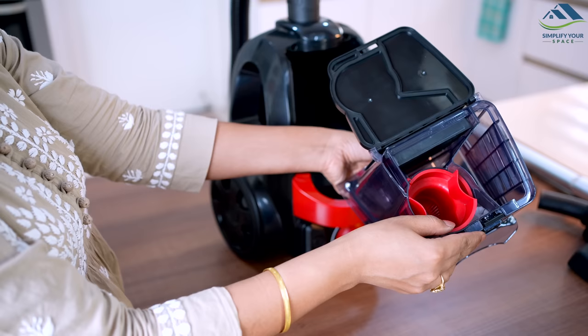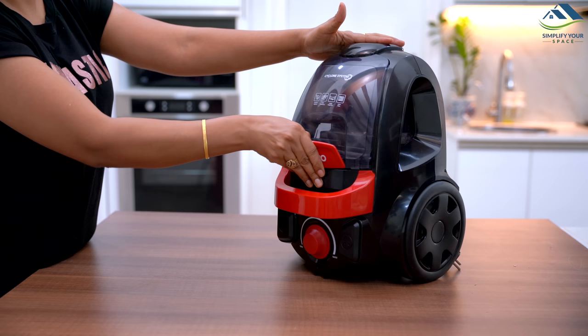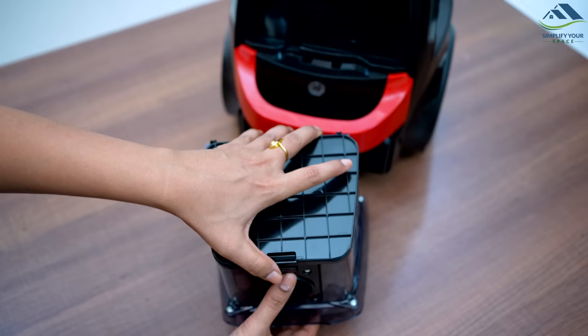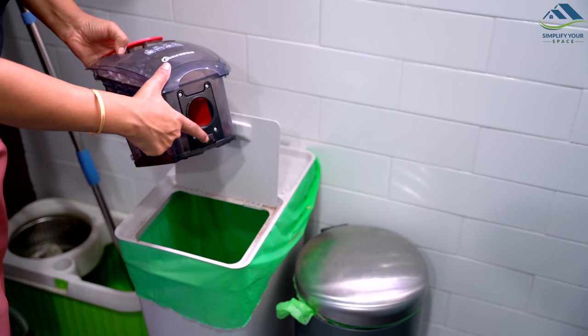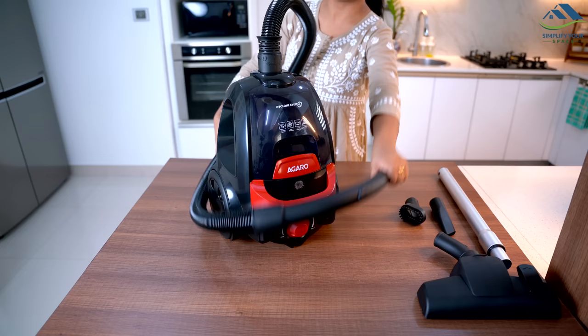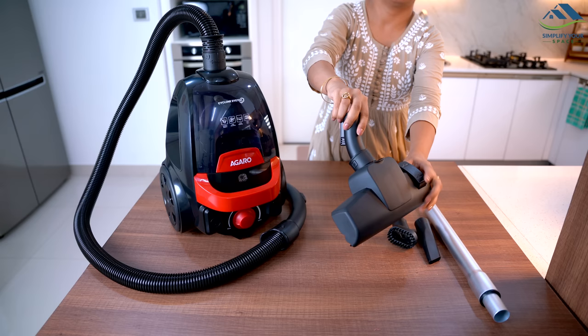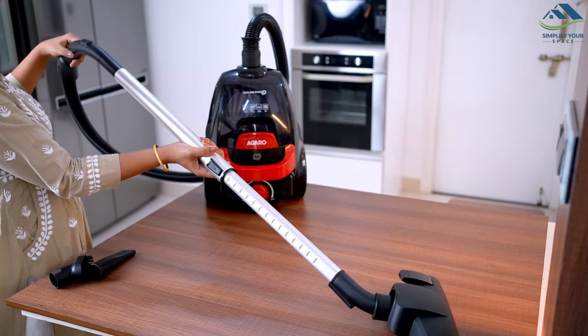The Agaro Icon Bagless Vacuum Cleaner has a generous 1.5-litre capacity dustbin that can be removed with just one click. Being a bagless vacuum cleaner, it can be emptied and cleaned easily, and the transparent dustbin allows you to see when it's time to empty it. With a range of attachments including a hose, tube, crevice nozzle, multi-purpose brush and floor brush, this vacuum cleaner provides versatility in cleaning different surfaces.